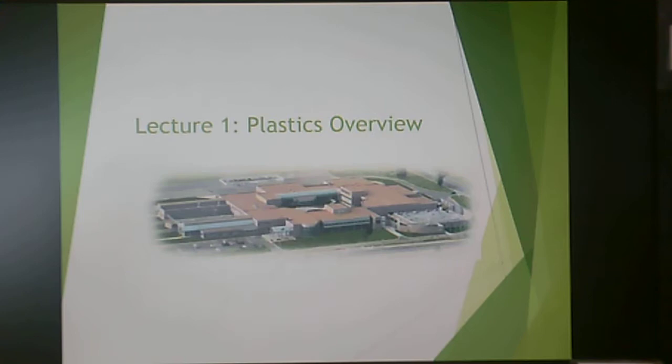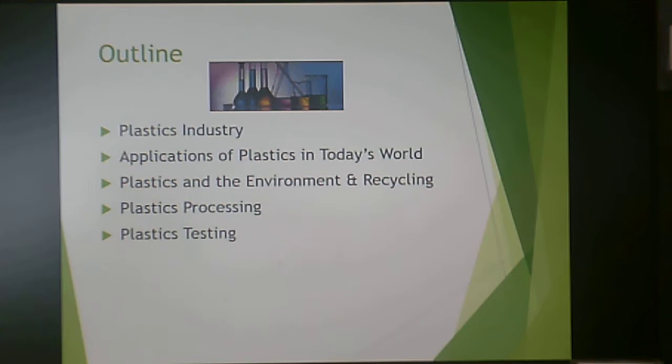Welcome ladies and gentlemen to the first lecture. This is an overview of the plastics industry. This is a two-part lecture, so lecture one has a part A and B — please remember to watch both parts. There will be a short quiz over both parts. This is the outline of what we're going to talk about today.